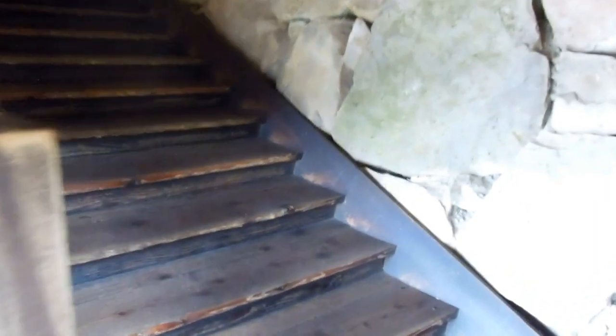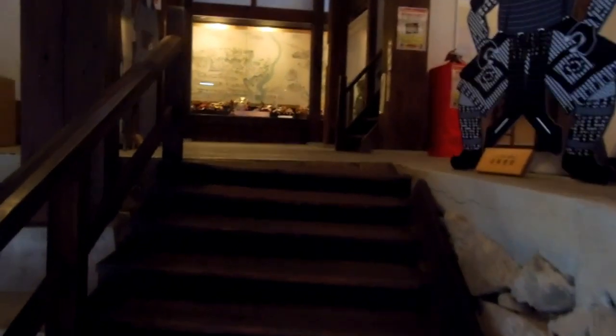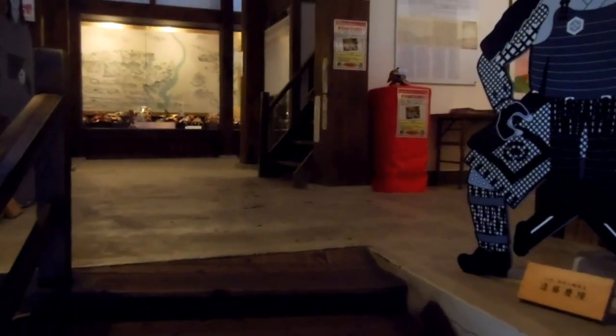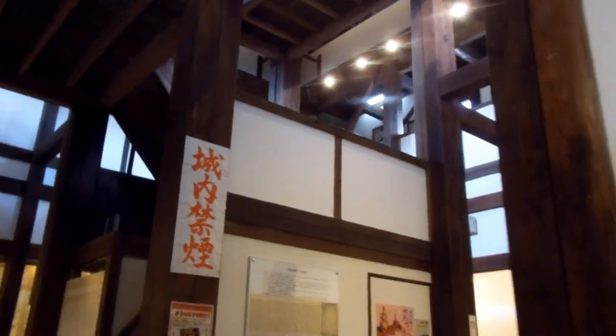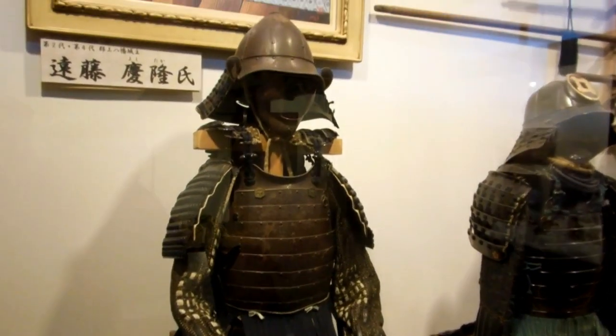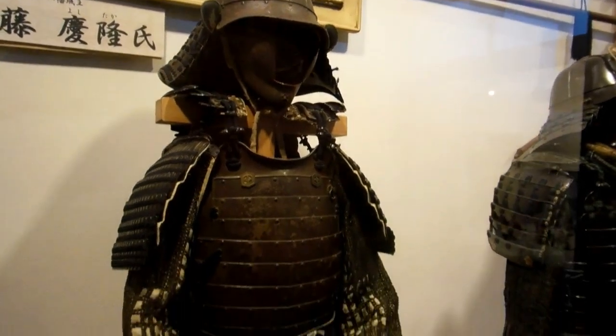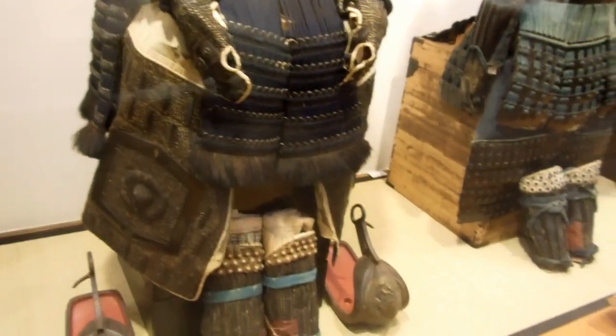They did a pretty good job of this reconstruction but they did a couple of things to make it easier for us. These steps are actually wider and less steep than real castle steps. In our other video about the oldest authentic Japanese castle, the steps are really steep and really narrow — the tread is very narrow — making it hard for a soldier to run up them. One person at the top could hold off a whole group because it's just too steep. In this reconstruction they made it a little more friendly for us.